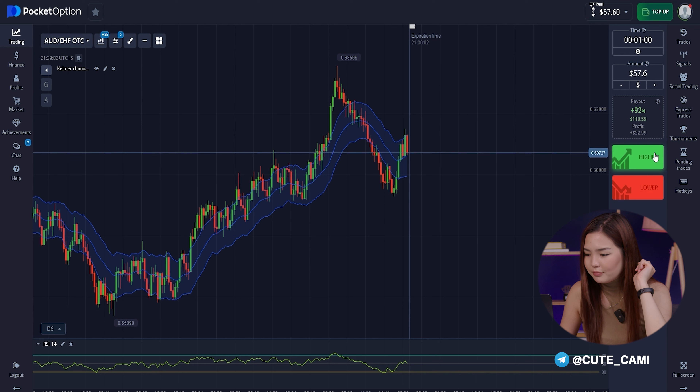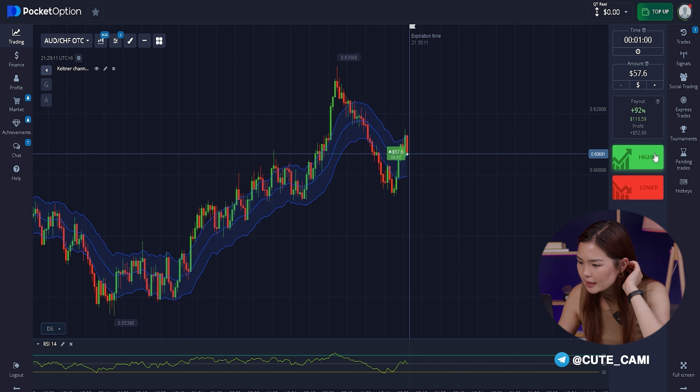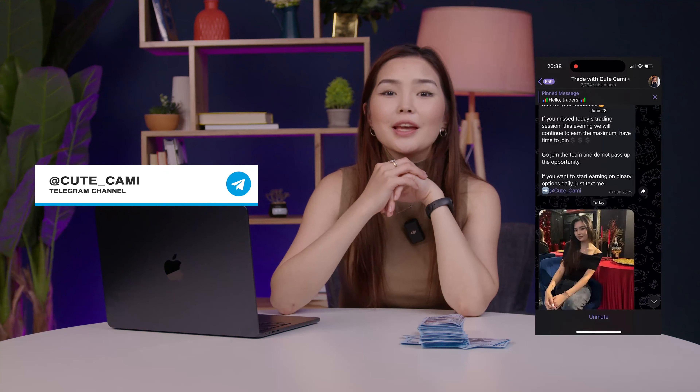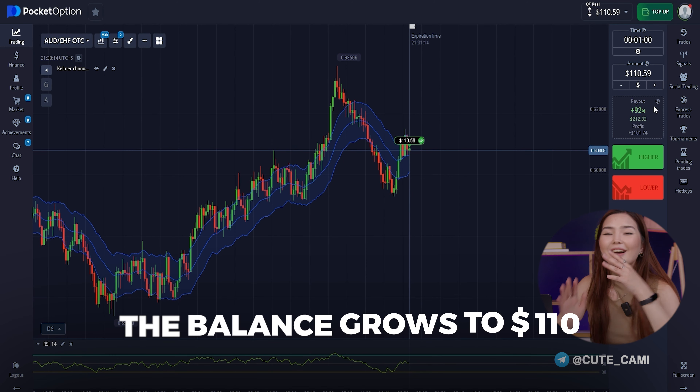I don't stop and go on. The second deal will be in the amount of $57. I open a deal for an increase as I see that the green line of the indicator takes a positive trend and goes up, and the overall movement of the chart is also going up. By the way, I chose the Pocket Options platform for trading — withdrawals are fast and profits are large. I fully trust this site and recommend it. The second transaction is completed and the balance grows to $110.